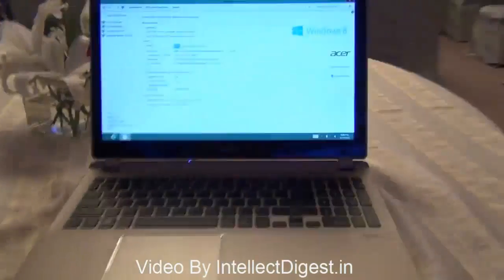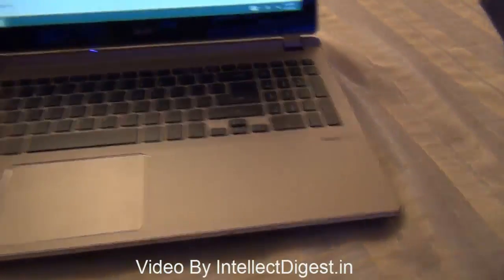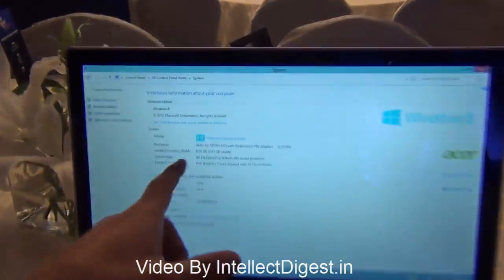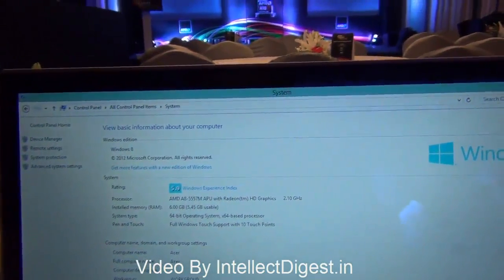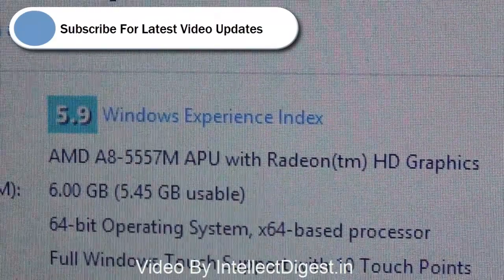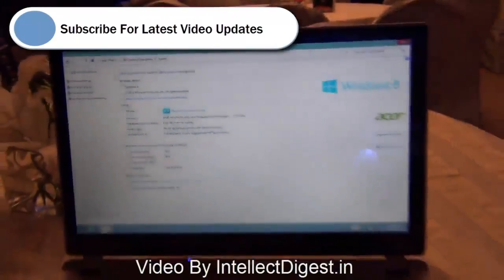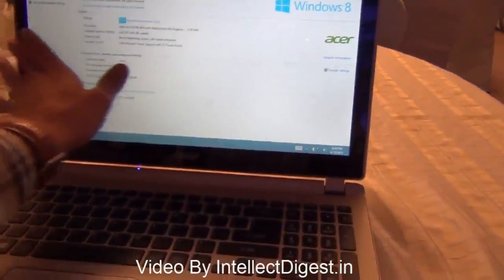Hello viewers, I'm Rohit Khurana from Intellect Digest and in this video I'm going to give you a quick hands-on of the Acer Aspire V 15-inch version powered by an AMD A8 APU, which is an accelerated processing unit — a combination of CPU and GPU. This 15-inch laptop has a touchscreen and is powered by Windows 8.